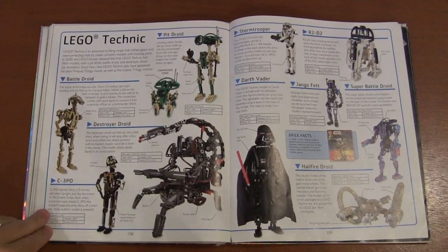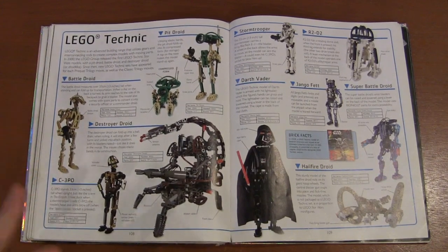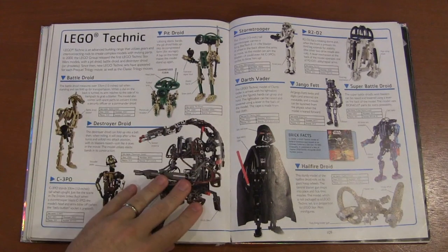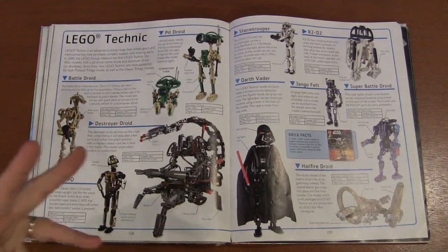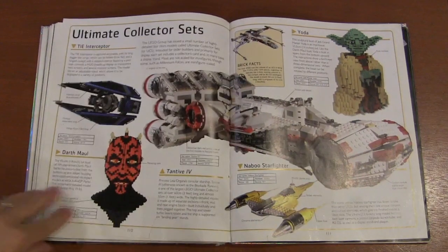The LEGO Technic sets — the Technic pieces actually work well for Star Wars, and I liked it for the destroyer droid. But for things like R2-D2, they just looked weird and didn't really work for me. Some people loved them, but not for me.